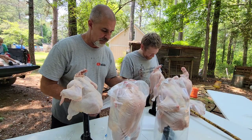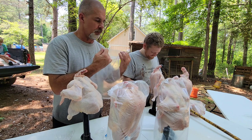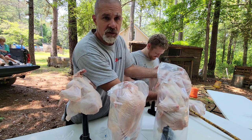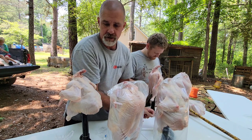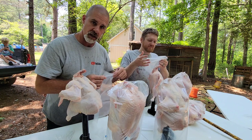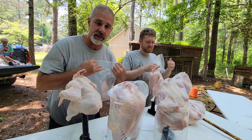We're not going to shrink wrap these, just put plastic on them to keep water out of the fridge. We're going to throw them in our downstairs refrigerator to sit overnight, and then tomorrow we'll cut them all up into individual pieces.